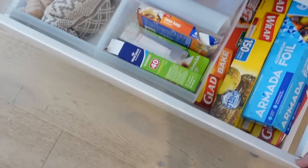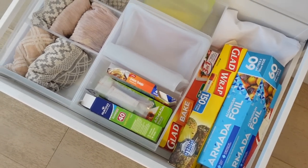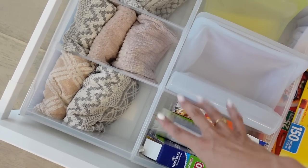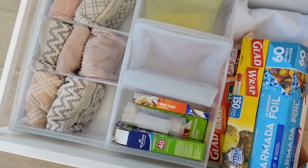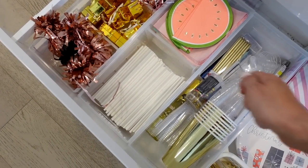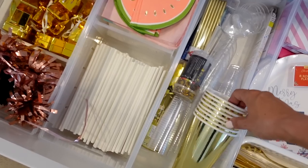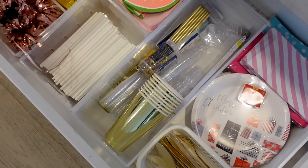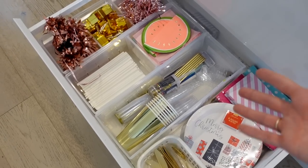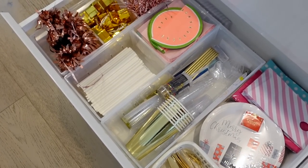Speaking of drawer dividers, this is how I organize our tea towels, stasher bags — which are reusable food bags — glad bags, and glad wrap. These are the divided containers from Kmart, and I use them for cleaning stuff and party supplies too. Here's another use of the same dividers — this is our little party drawer. I've moved the shelves around to where I want them. I've got balloon weights, straws, napkins, reusable cups, cutlery, plates, and party bags. It is so handy to have everything to do with parties in one place.